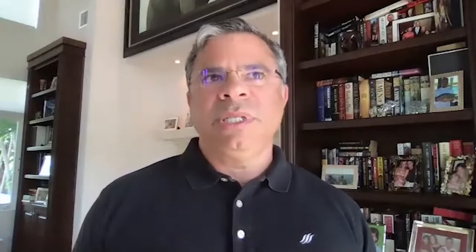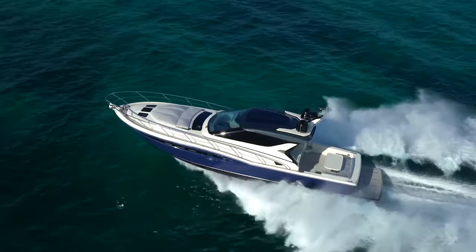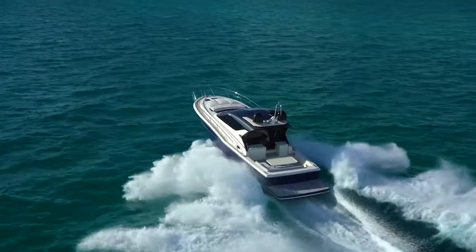On projected performance, we originally projected the HTC would do a top speed of about 37 knots, but the boat is doing close to 40 knots. Hull number one was delivered in Miami about 30 days ago and has been running consistently. It has the Volvo 950s. In testing, with three-foot seas, into the wind, and six full-grown men on board — a fully loaded boat — we were hitting 39 to 40 knots. That's a pretty loaded boat.